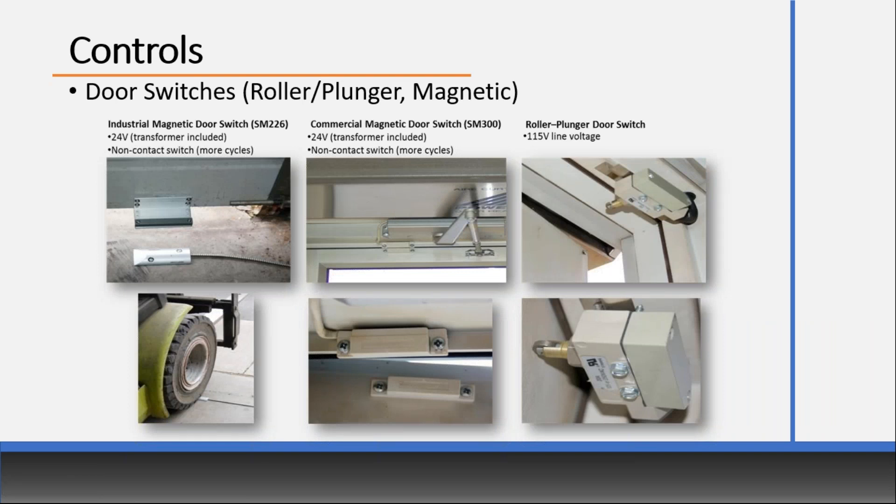Getting into controls: 99% of air curtains we ship are supplied with a door switch. Unfortunately, what's become standard in the industry is the roller plunger door switch — it's big, it's bulky, and the roller arm is the most likely thing to break. I try to discourage engineers from using it because there are so many better options. Our preferred industrial door switch is low voltage, includes a low voltage transformer, is much more durable, and fork trucks can run over it. Our commercial SN300 is much smaller and aesthetically pleasing. There are also door switches that recess into door frames and wobble switches — many options beyond the roller plunger.